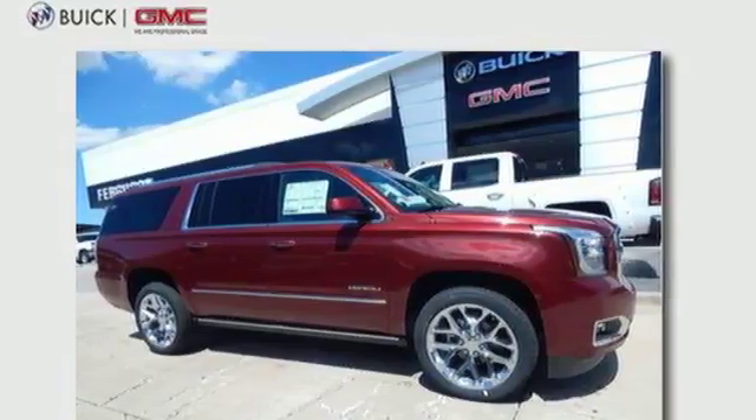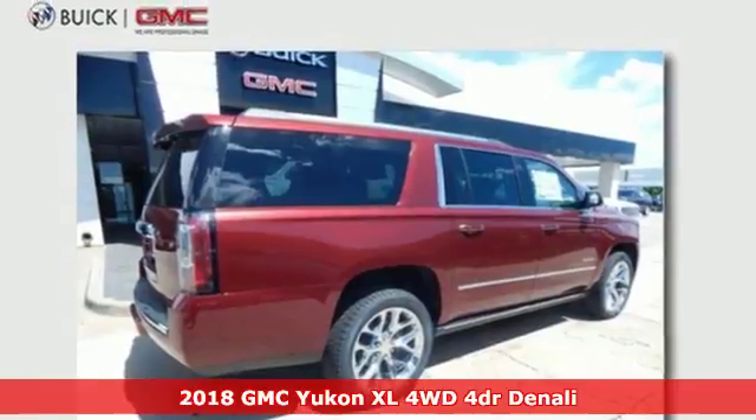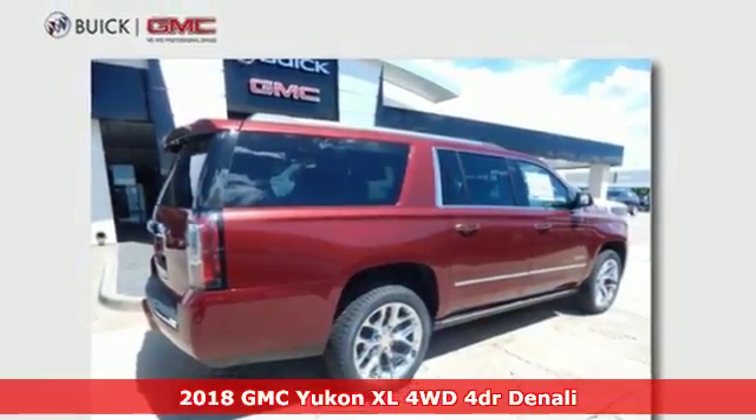Here's a 2018 GMC Yukon XL. GMC — it's not just a vehicle, it's a professional grade tool.